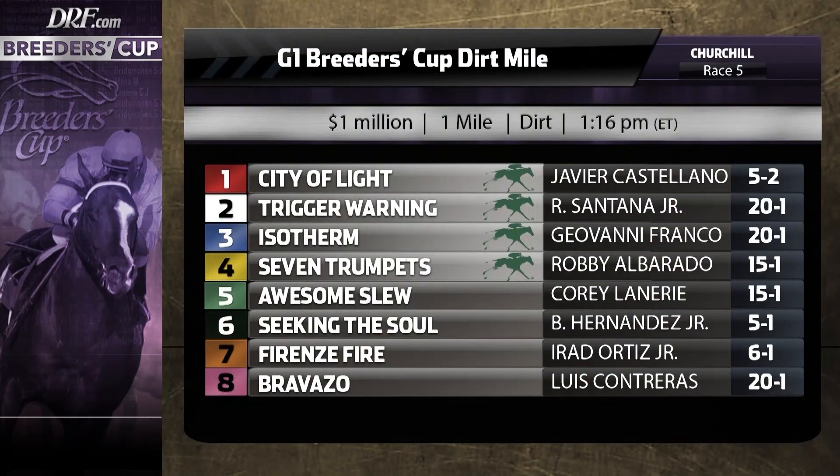Carded as race number five. Your favorite, Matt, is on the outside — the unbeaten number 10, Catalina Cruiser, a perfect four for four in his career. Three of those races have resulted in triple-digit Beyer speed figures, and he was just dominant last time out in the Grade 2 Pat O'Brien Stakes.